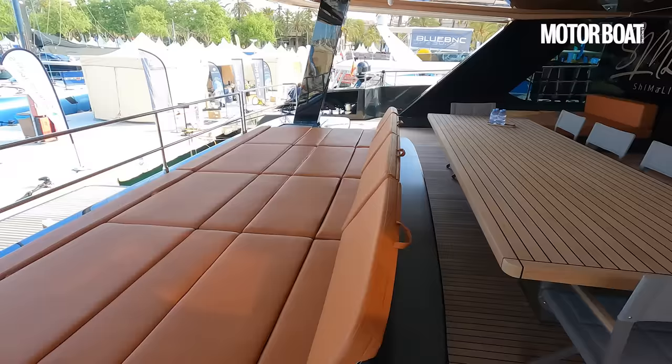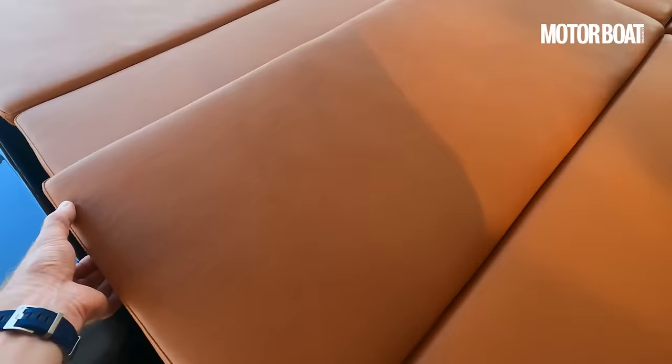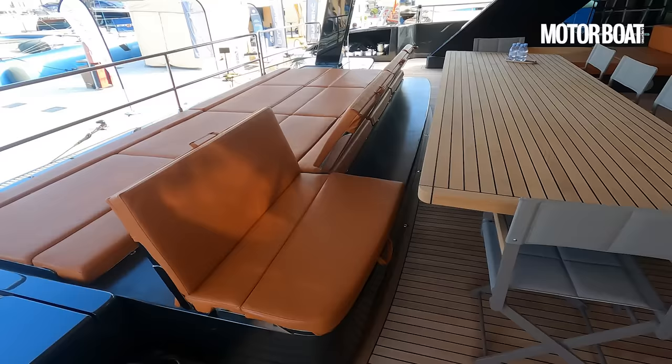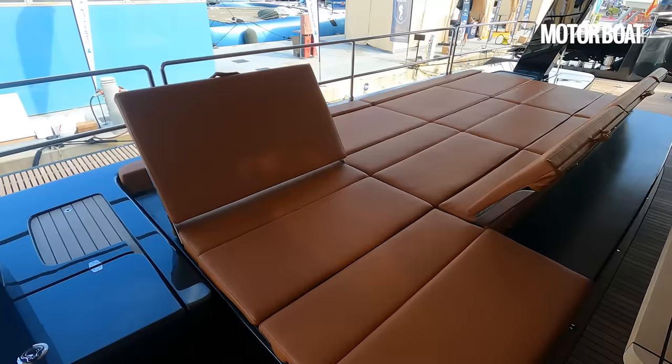Now these are rather clever. Obviously they're set up in sun pad mode at the moment, but they all have variable backrests. You can pull up the backrest on one side and you've got a lovely forward-facing seat that marries up with the table, and you can do that all the way along. Equally, you can reverse it — lift up the other side of the backrest and you've got a lovely forward-facing sun bed. All of those sun beds can face either way or become a bench for the table.